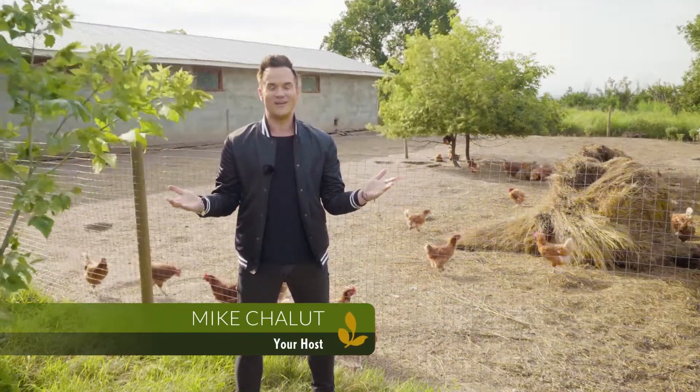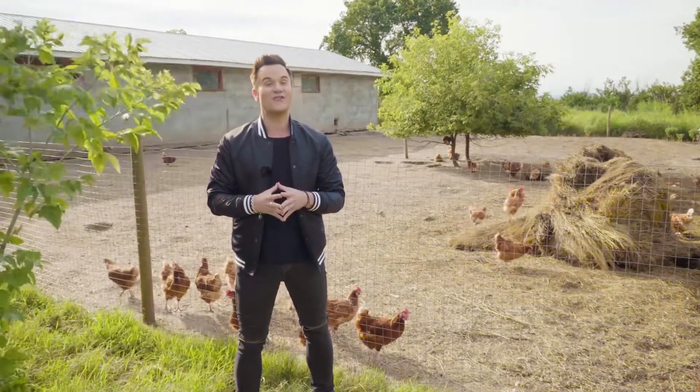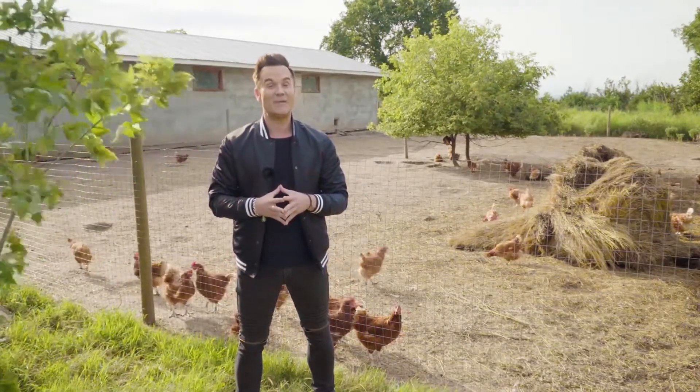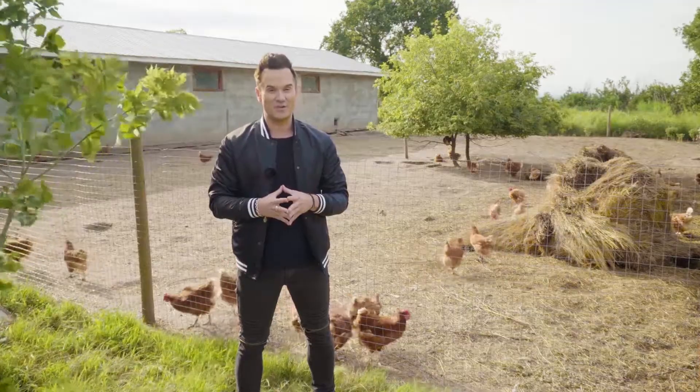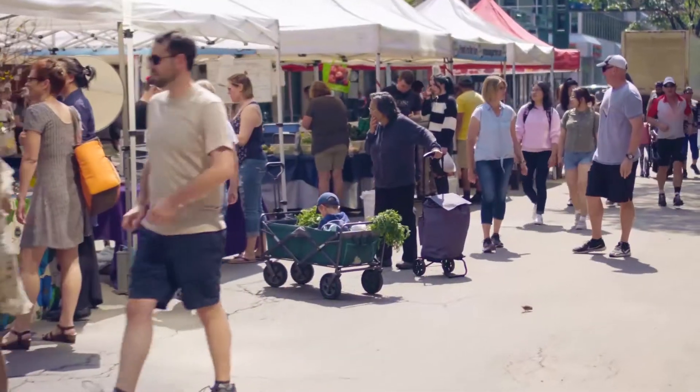GMO — what does it stand for? I have no idea and I don't think you do either, so we're going to find out from the farmers what a GMO is really all about. This is a question that I pretend I know the answer to but I don't. What is a GMO? A GMO is a genetically modified organism.